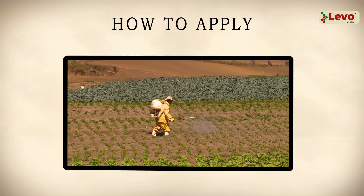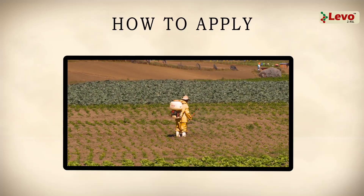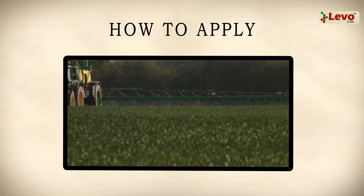Laveau 2.4 SL is a foliar spray, used for pest occurrences and repeated as often as necessary. Complete coverage of the foliage must be ensured.